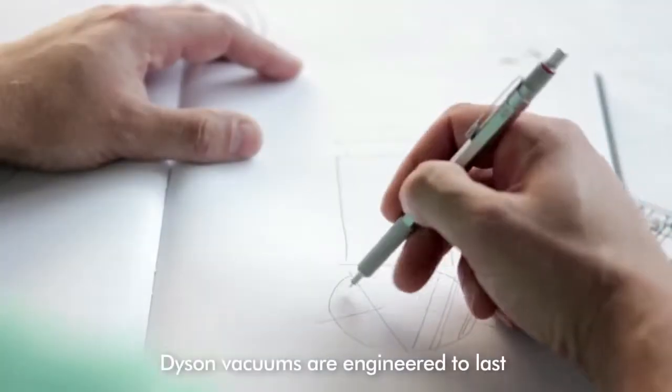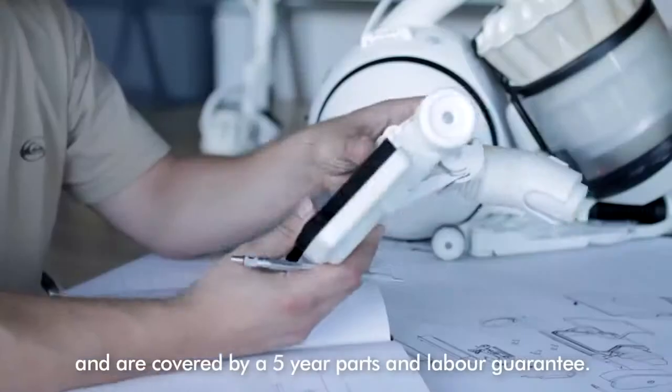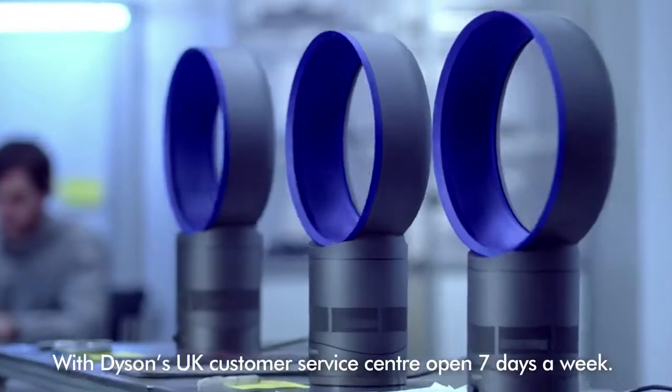Dyson vacuums are engineered to last and are covered by a five-year parts and labour guarantee, with our award-winning UK customer service centre open seven days a week.